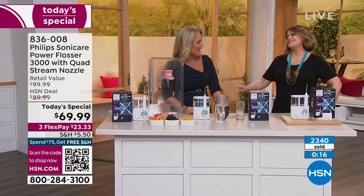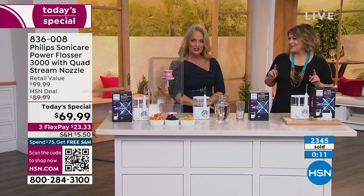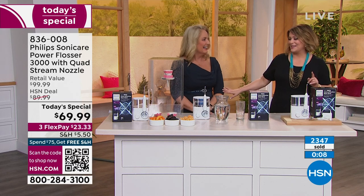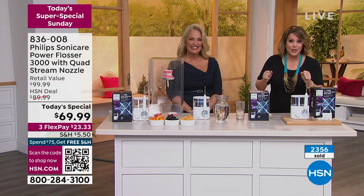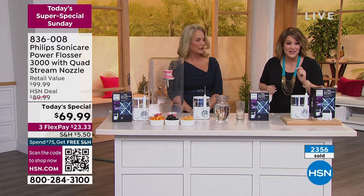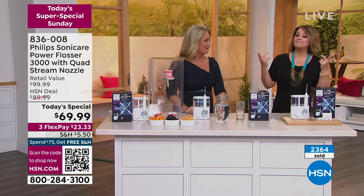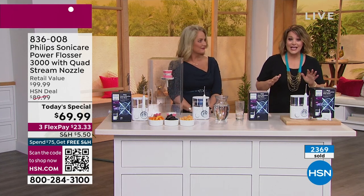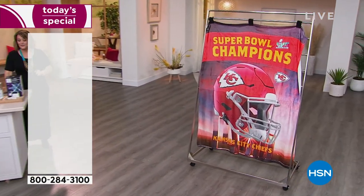Game changer is a big word tonight — and it's intended. Congratulations to the Chiefs, by the way. Item number 836-008. It's not like a dress or handbag or even a lip gloss — this is something you have to do every single day. Why not make your life a lot easier? If it saves you one dentist appointment, we've done our job. Item 836-008. And remember, HSN is a one-stop shop with NFL-licensed gear — this is officially NFL-licensed.